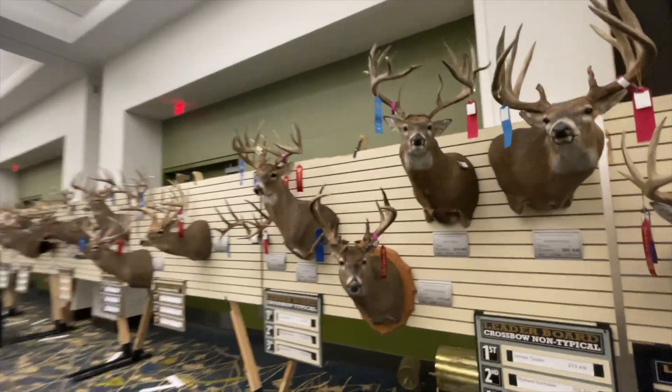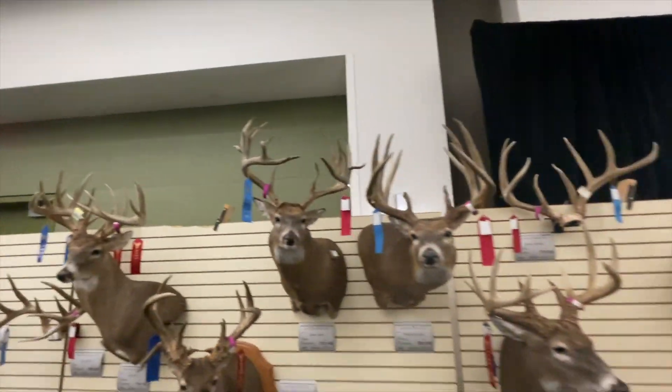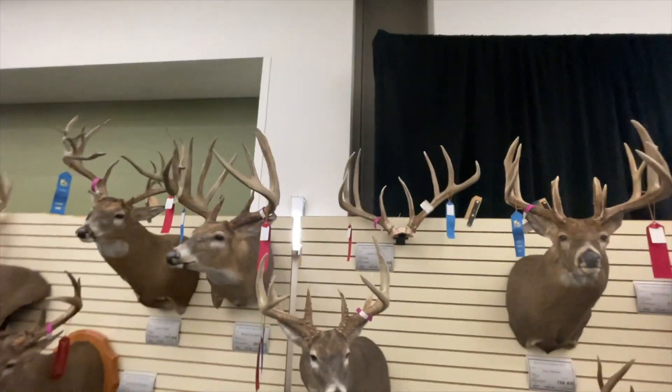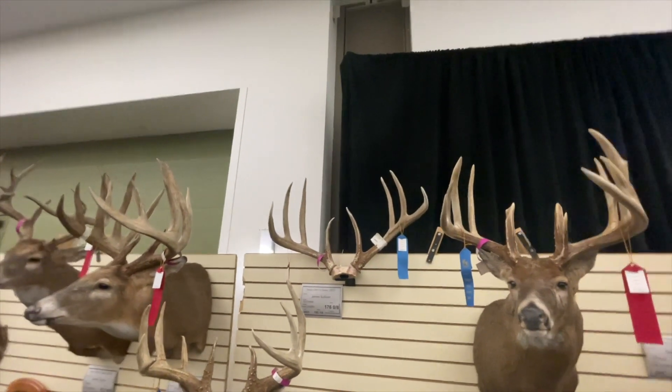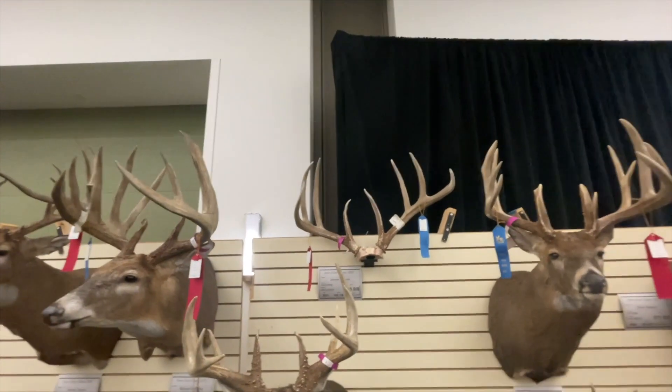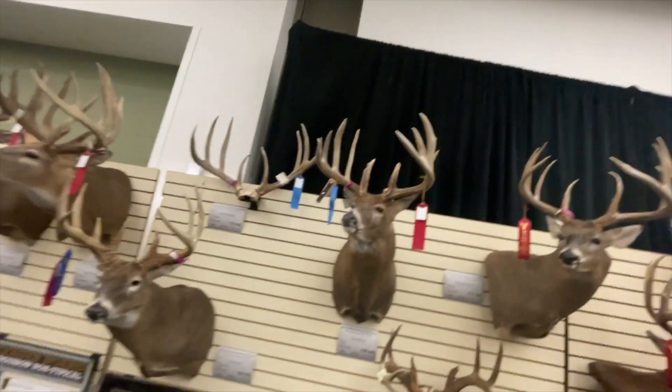This guy with all the beefy mass on him too — in contrast. It's just a monster — 176 typical eight, 185 and five-sevenths gross on that one. Just a beef of a buck.